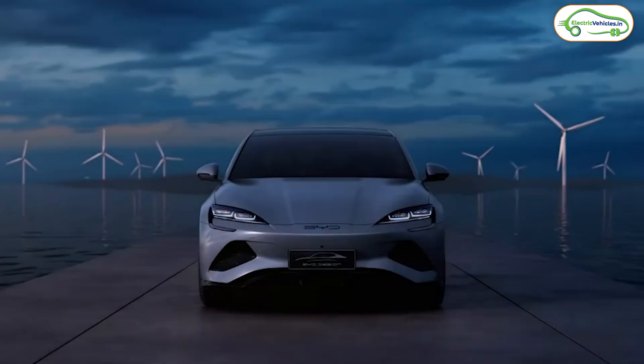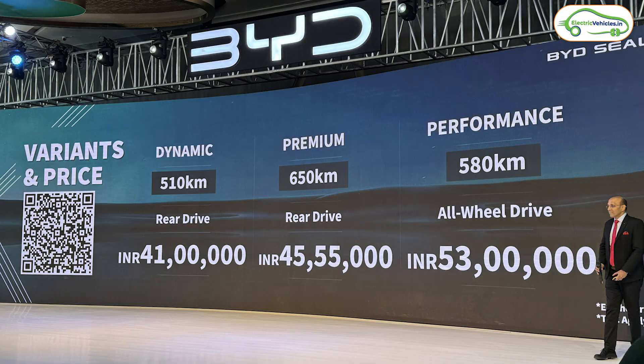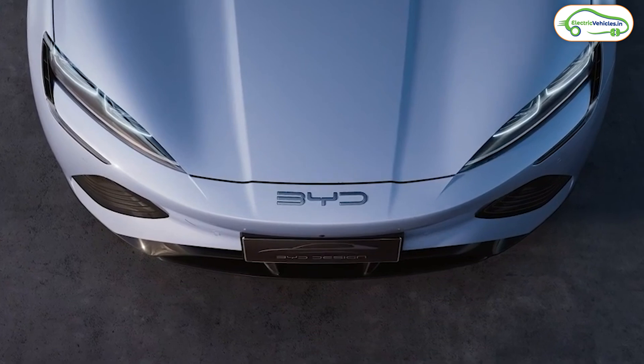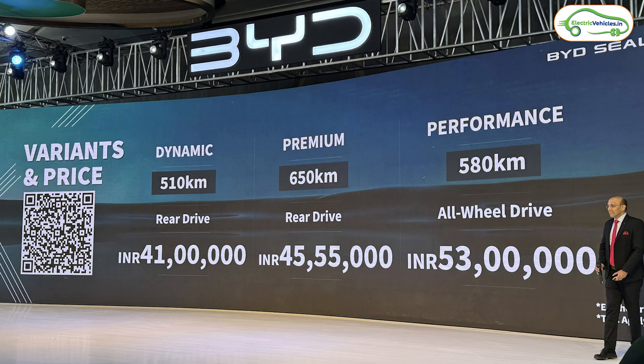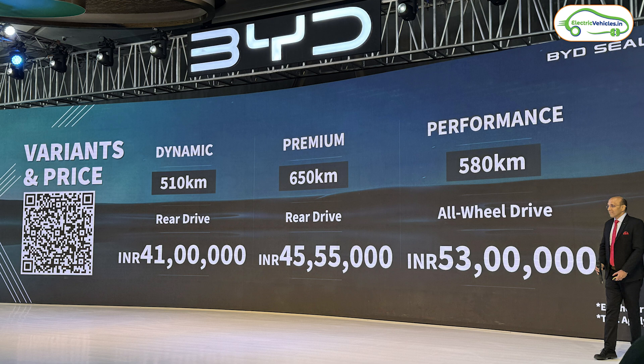The last news is from BYD. BYD has launched its third electric car in India, called the BYD Seal, in three variants. The base variant called Dynamic gets a 61.44 kWh battery pack with a rear-wheel drive motor producing 201 bhp, offering 510 kilometers of range, priced at ₹41 lakh ex-showroom. The second variant called Premium gets an 82.56 kWh blade battery, also rear-wheel drive, producing 308 bhp with a claimed range of 650 kilometers, priced at ₹45.55 lakh.